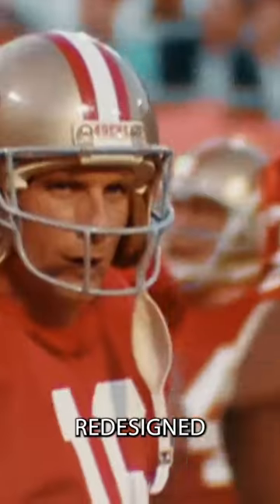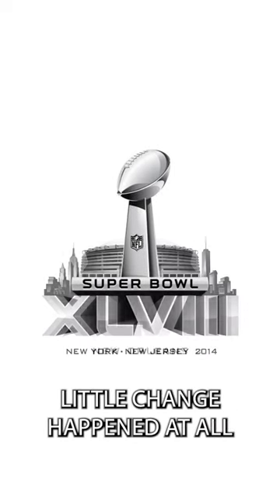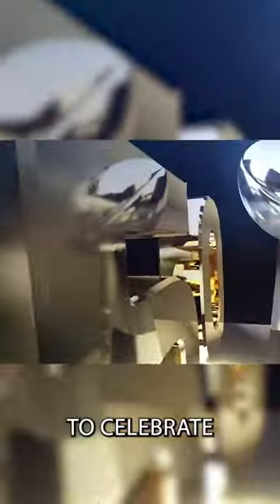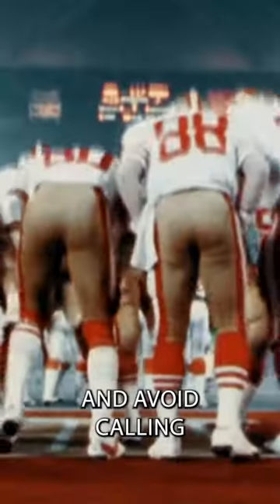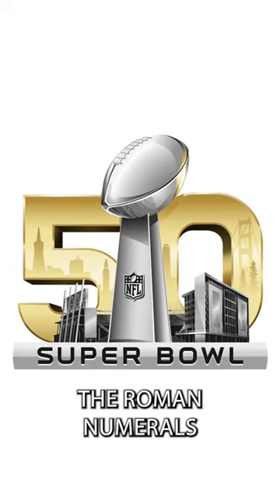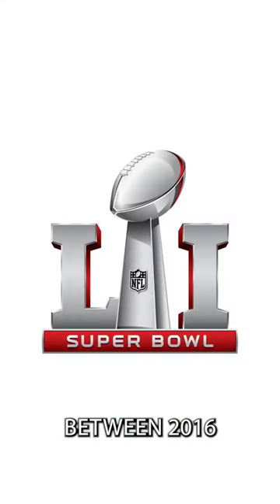In February 2010, the NFL unveiled a completely redesigned Super Bowl logo, and for the next five years little change happened at all. For Super Bowl 50, the NFL switched things up to celebrate a half century and avoid calling the big game 'Super Bowl L,' ditching Roman numerals for one season and introducing gold to the logo.